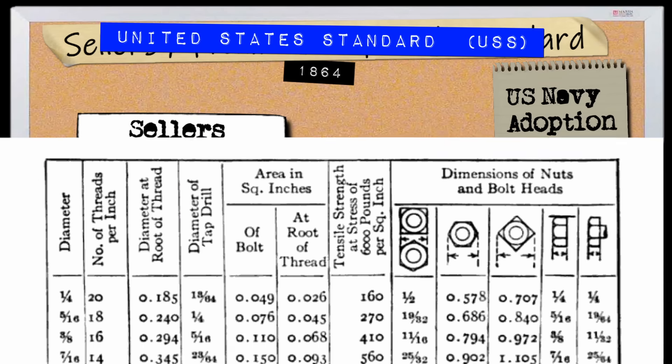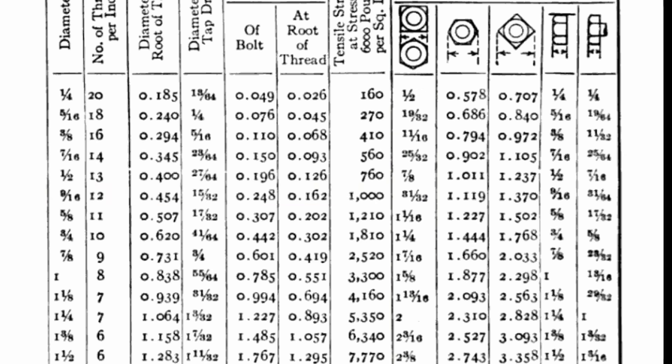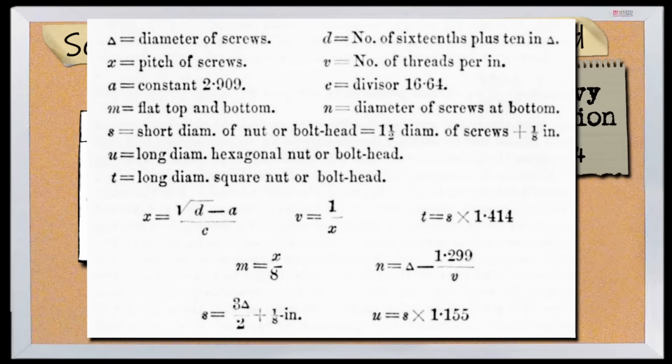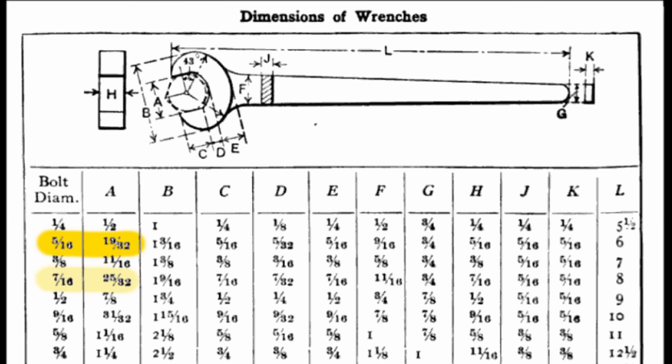And this is the standard from where those weird 30-second sizes come. A 5/16th bolt would get a 19/32nd wrench size. 7/16th would get 25/32nds. And a 9/16th bolt got 31/32nds. The USS standard uses a mathematical formula to calculate the wrench size for the bolt: the head size being one and a half times the diameter of the bolt, plus an eighth of an inch. This has the effect of any bolt with a diameter ending in a 16th of an inch getting a head size ending in a 32nd of an inch.